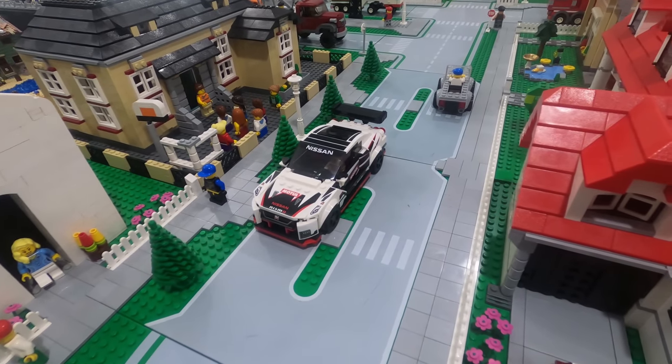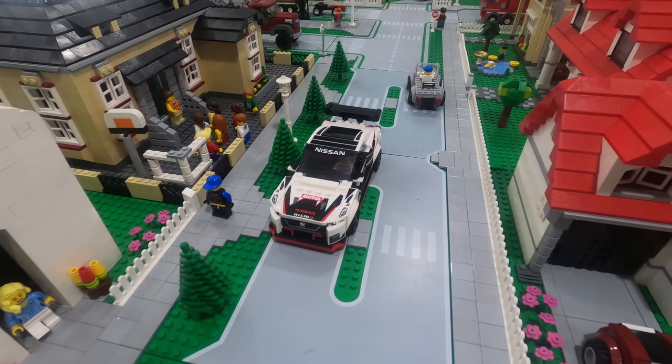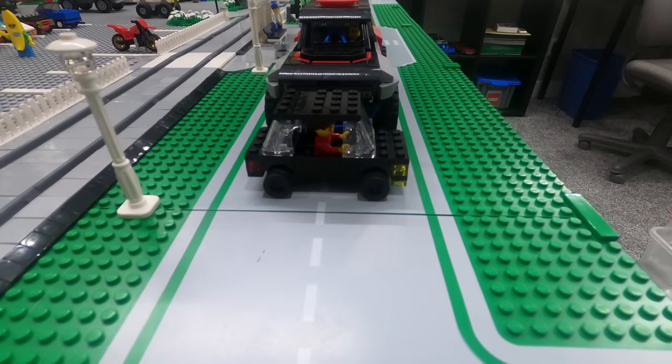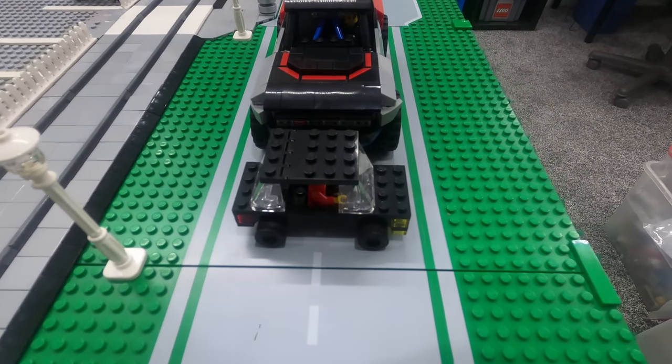It got even more ridiculous if they were driven on the older, more narrow road plates. And when I built the recent Ford Bronco R, I said to my son Josh, I think we've crossed a line here.